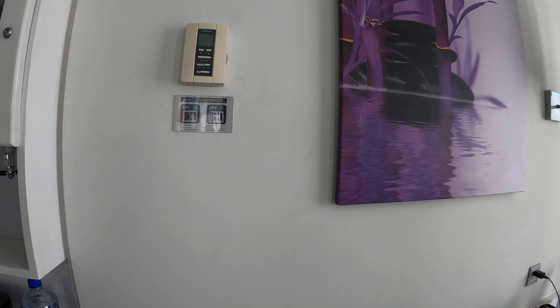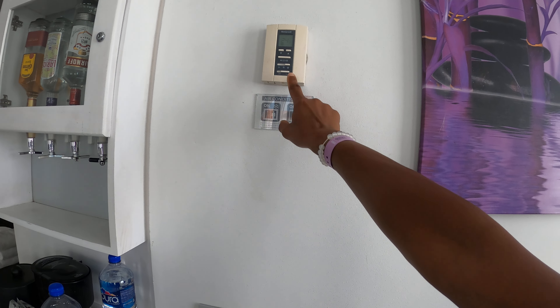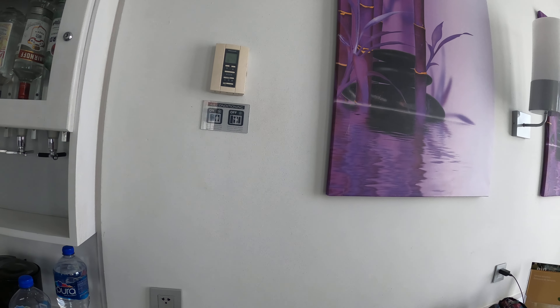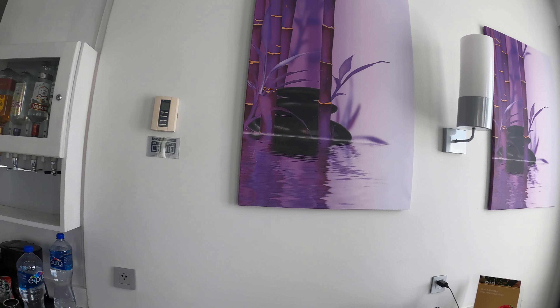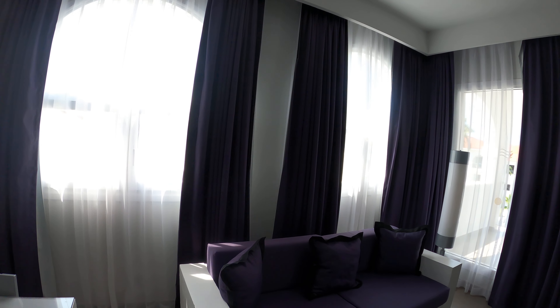You can control your own air conditioning. The air conditioning operates as on if the door is closed and you have it turned on, and off if the door is open — or you can turn it off manually. You can also adjust the temperature, which is nice. You get nice large windows and the windows do open.